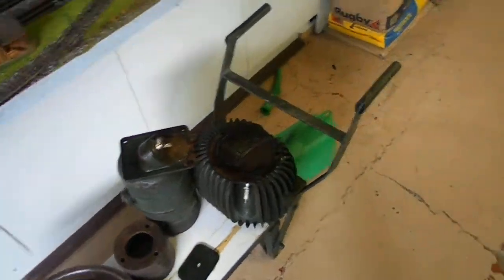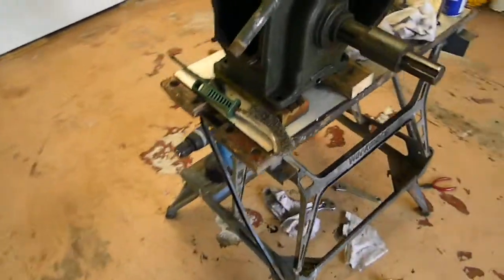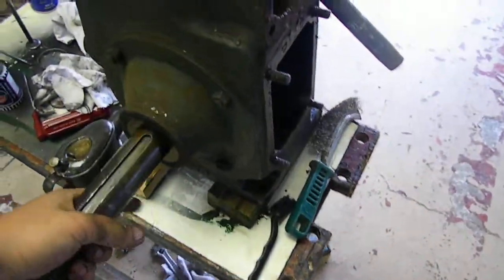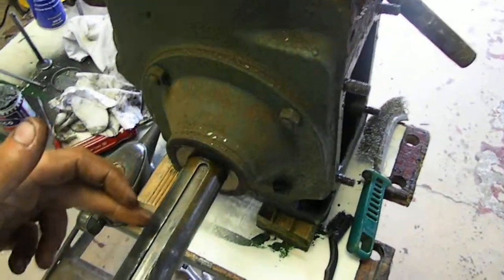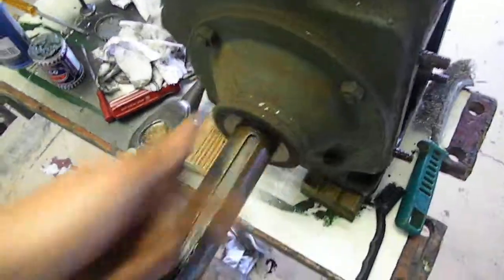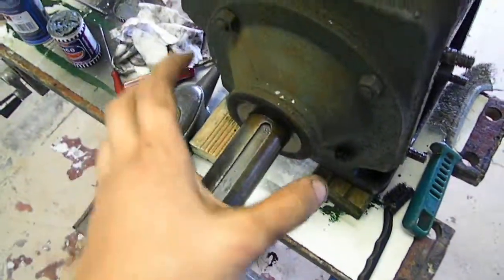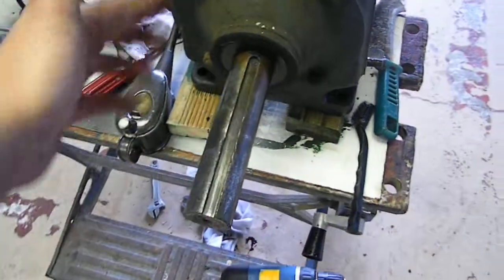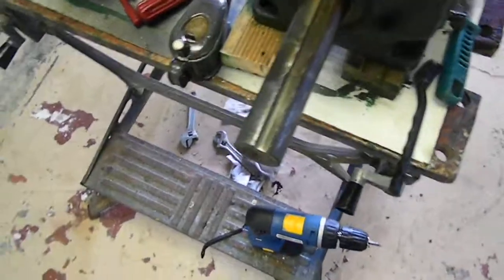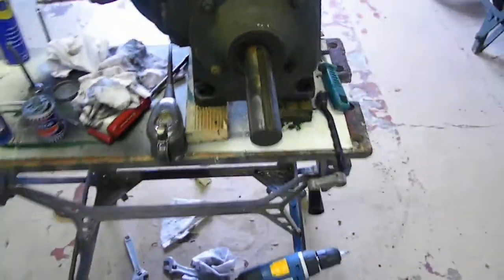The flywheel came off quite easy — on our last Wolseley we spent all day trying to get the thing off. This one, I just put a piece of flat steel and a block, layers of chisel, put it behind it, two taps, and the key shot right out. Then loosely bolted the pulley back on, put a puller on it, and it pulled the flywheel right out — a piece of cake.